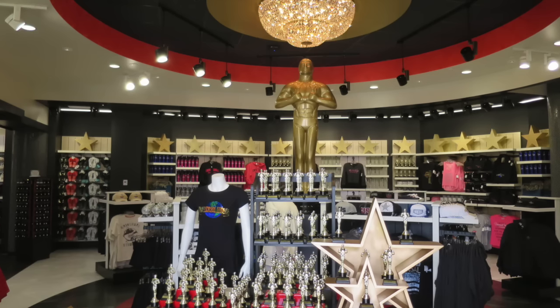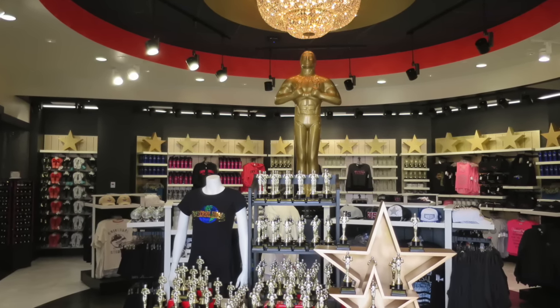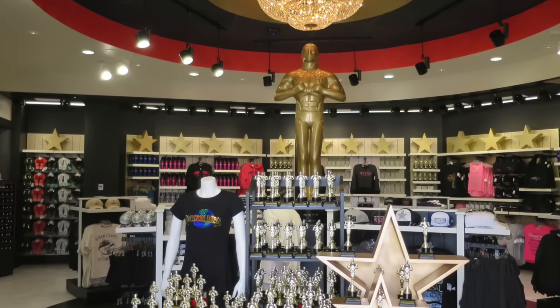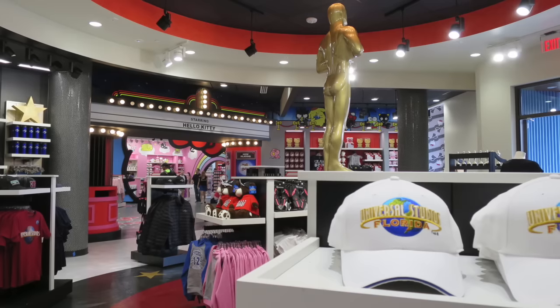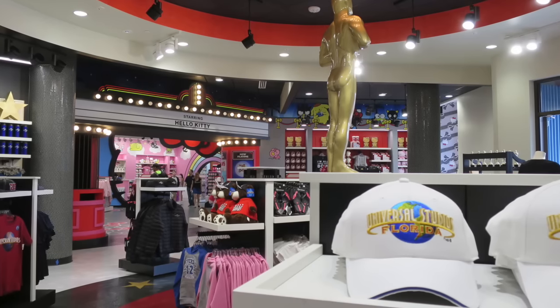As you make your way past the Betty Boop section to the center where the main entrance of the store is located, you have lots of just Universal merchandise — general merchandise for Universal Studios. It's a really nice area, very open, very wide, with a round ceiling and some light fixtures that look really cool.